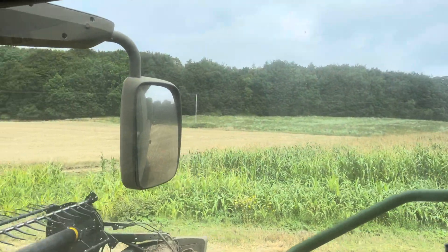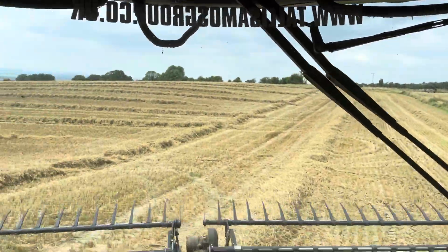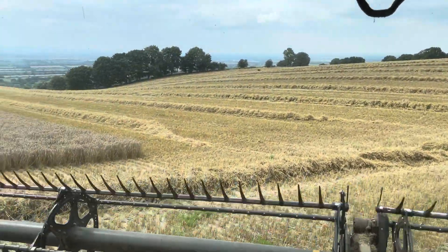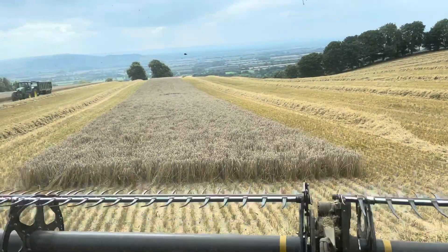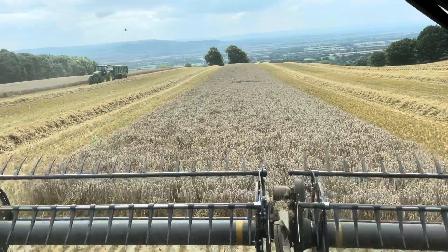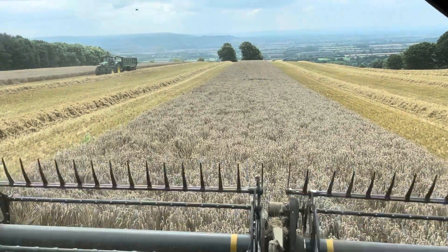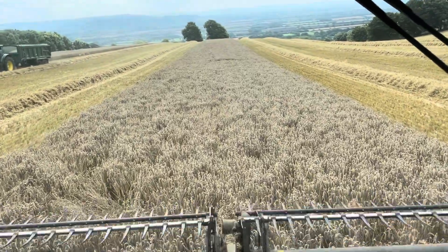There's a couple of sunflowers in there, there's a lot of radish, millet, triticale, and some kale in there. Those areas will be left unharvested until the birds actually use that to help support them through their winter feed this year.